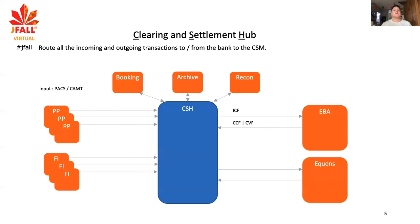The talk is centered around the clearing and settlement hub, which routes all payments that come in and go out of the bank to the correct destination. Destinations in payment processing are clearing and settlement mechanisms, and we have two key players here in Europe: EBA and Equins.